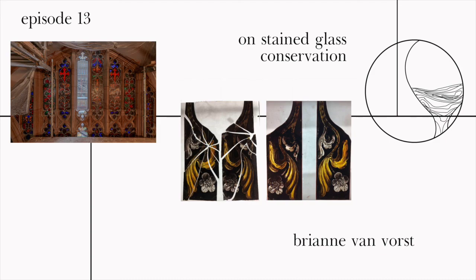Brianne, thank you so much for sharing your work, your insights, and also your aspirations with us today — this is only the beginning. Thank you very much, it's been a pleasure. Special thanks to Ayushi Thakur for the research and design support and Kahan Shah for the background score. You can follow us on Instagram and Facebook at ARC of Center, and we would love to hear from you — drop in a hi at our website arcoffcenter.com. Thanks for listening.